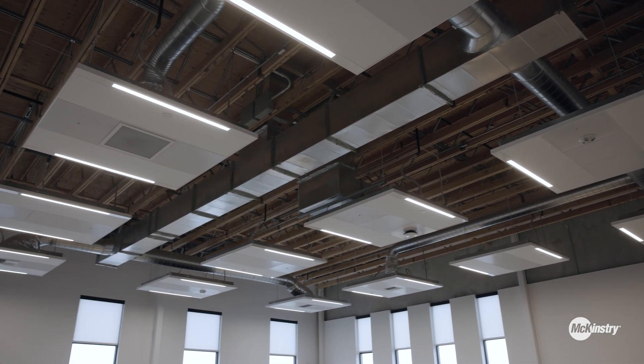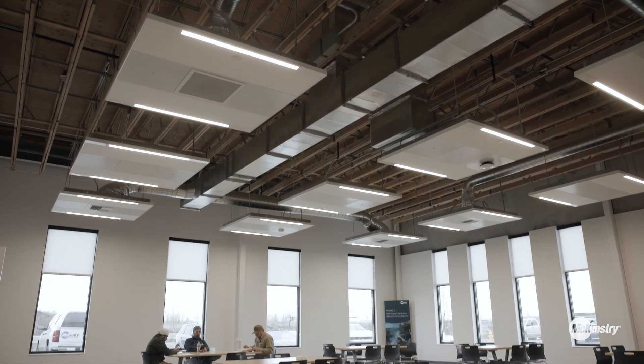This is our break room. We're really excited about having this space. It's a great place for the crews to take a break and have a meal. It also doubles as a training center.